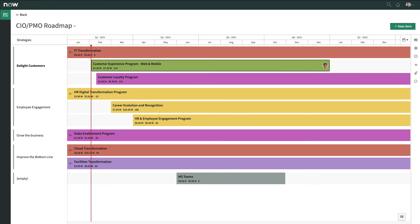These intuitive, interactive roadmaps provide the simple, at-a-glance insights for planning and communication needed by any stakeholder.